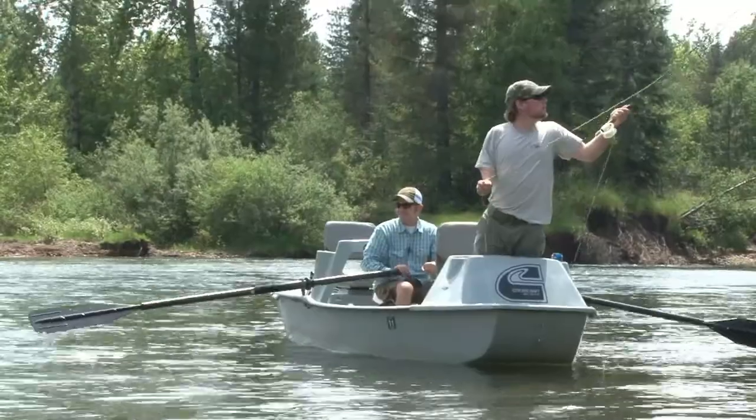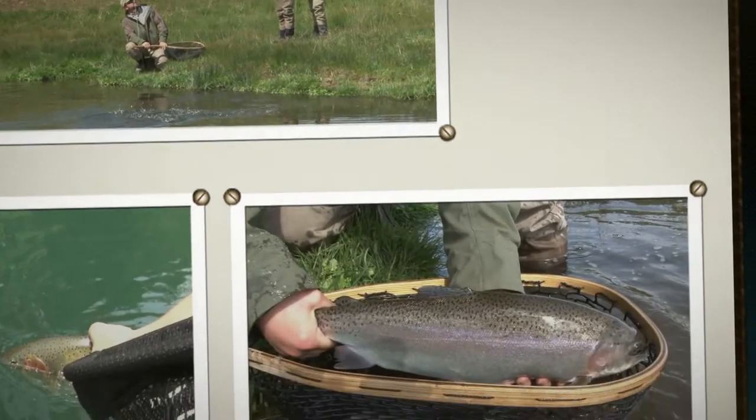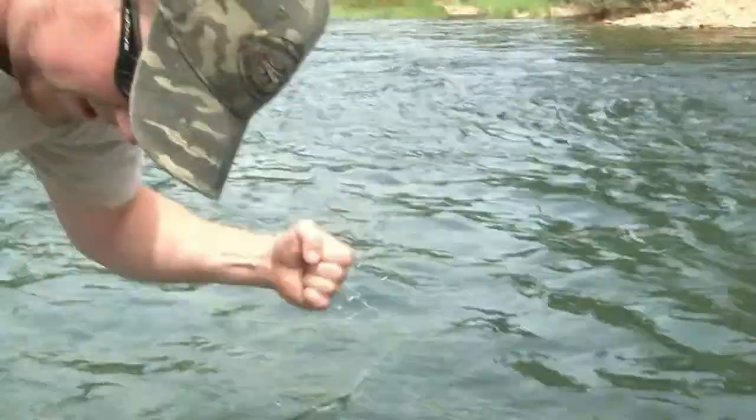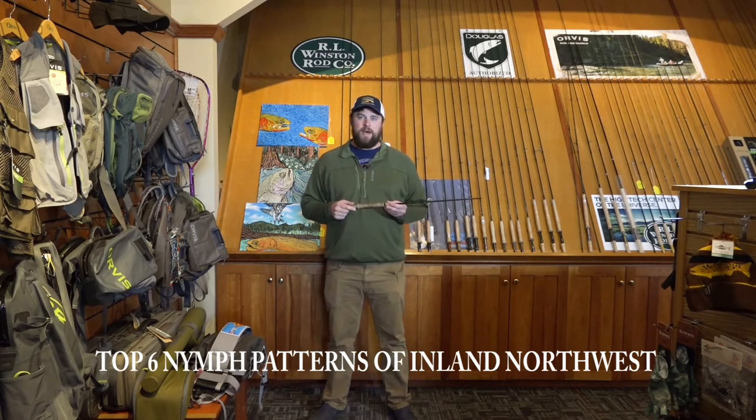The tip of the week is brought to you by Northwest Outfitters, located at the Village at Riverstone in Coeur d'Alene, Idaho. Hi, I'm Ryan from Northwest Outfitters, and I'm here to talk to you today about some of my favorite nymph patterns.